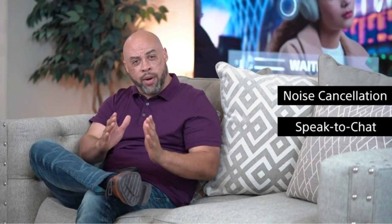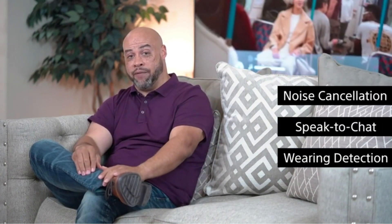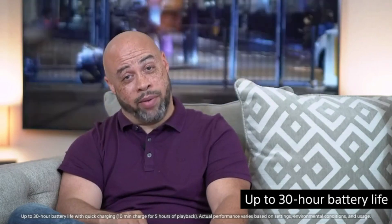So if you're keeping score at home, that's industry-leading noise cancelling technology, a brand new Speak to Chat feature, and Wear Detection. The engineers and developers had one thing in mind — delivering an exceptional premium headphone without compromise — including up to 30 hours of battery life, so you can use these headphones no matter the situation. As always, it's your boy Larry with Sony, and I'll catch you next time.